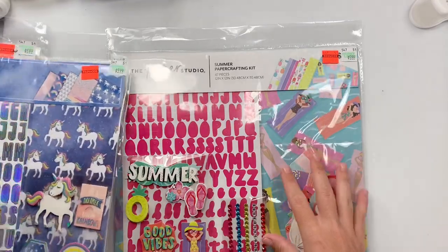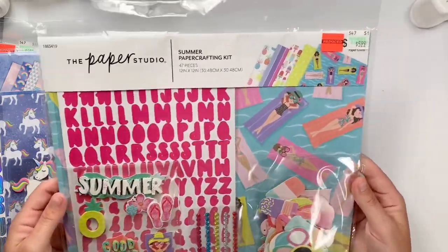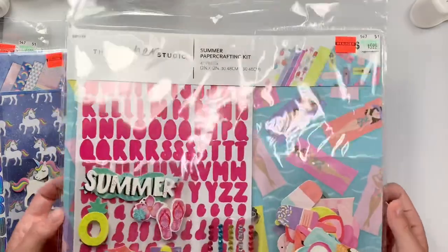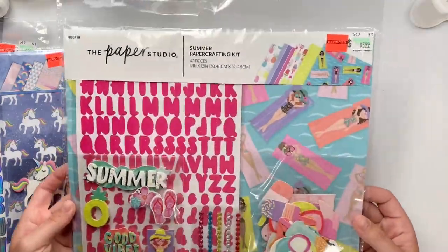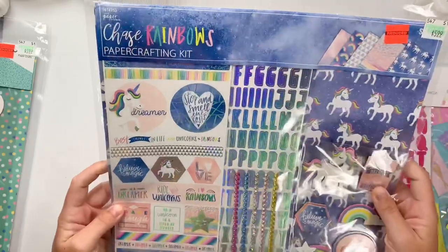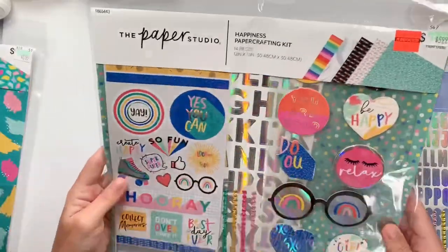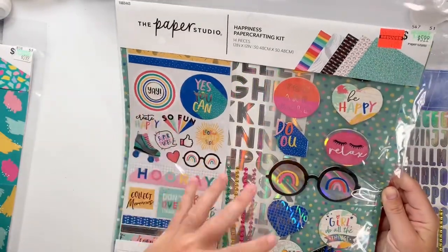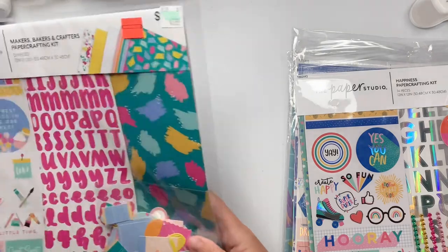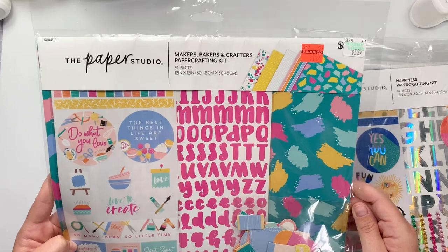And then they actually had some of these 12 by 12 paper crafting kits. There's this super cute summer one — $1.49. Like you could not find this at a dollar store, Daiso, or Dollar Tree. This is such a great steal — 47 pieces. I got the Chase Rainbow one, and then I got this Happiness one — it's kind of very all heart-ish. And then I got this one: Makers, Bakers, and Crafters. That was speaking to me. $1.49.